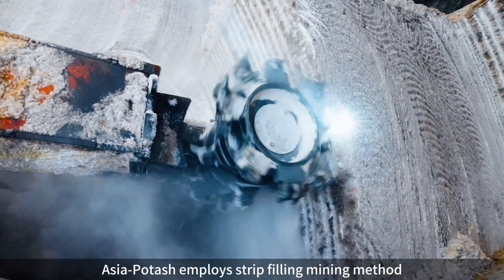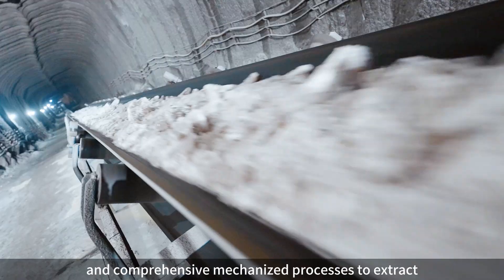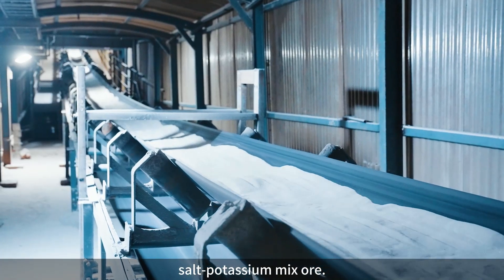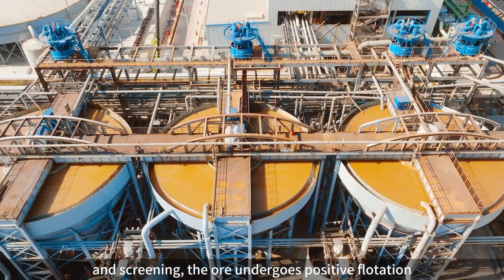Asia Potash employs a strip-filling mining method and comprehensive mechanized processes to extract salt-potassium mix, which after crushing, cold crystallization, and screening undergoes further processing.